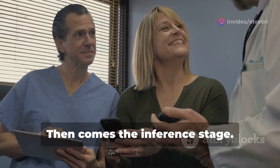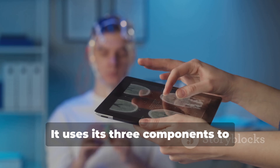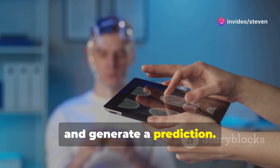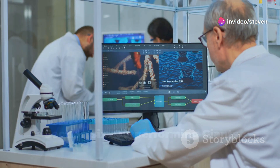Then comes the inference stage. This is where MedPrompt shines. It uses its three components to understand the data, reason through it, and generate a prediction. This could be a diagnosis, a treatment recommendation, or another medical insight.